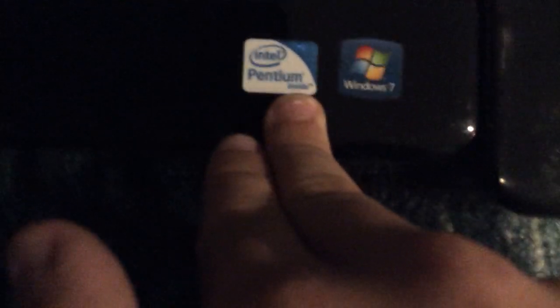That leaves these two. This was my mom's old laptop and this is my dad's. They both have Windows 7 and Pentium cores — Pentium, as I'm pronouncing it, please don't criticize me. I know the password for this one. There are two Inspirons.